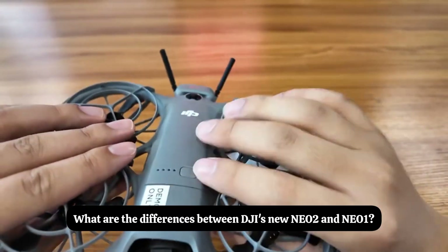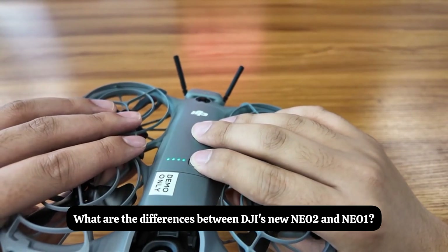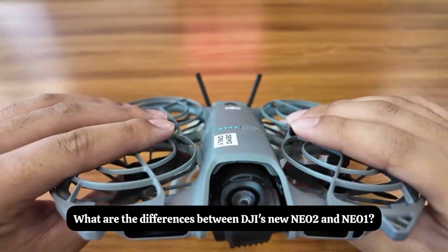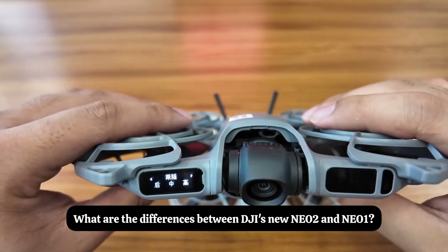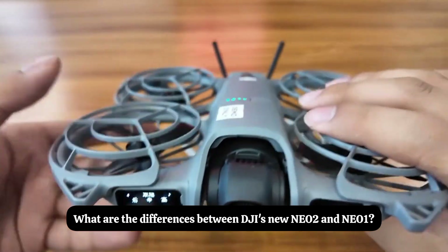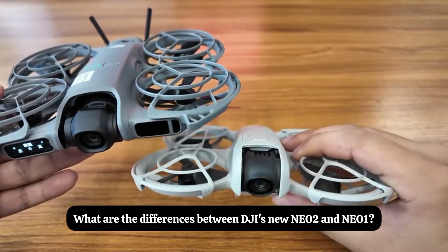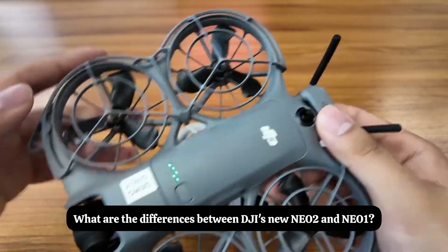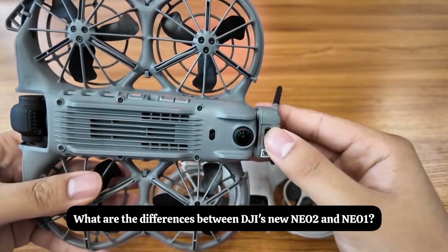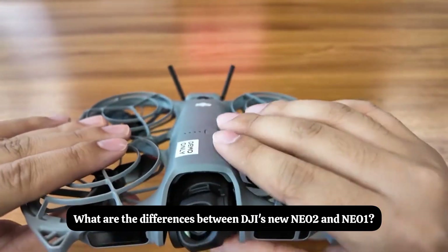The Nio 2 has added a shoulder screen — let me show you — whereas the first generation Nio does not have it. The second generation Nio has also added omnidirectional obstacle avoidance: 360-degree omnidirectional obstacle avoidance. You can see the two fisheye lenses on the top and bottom.